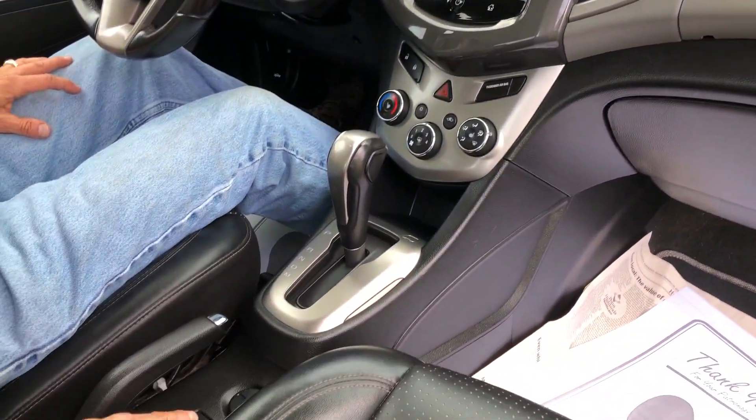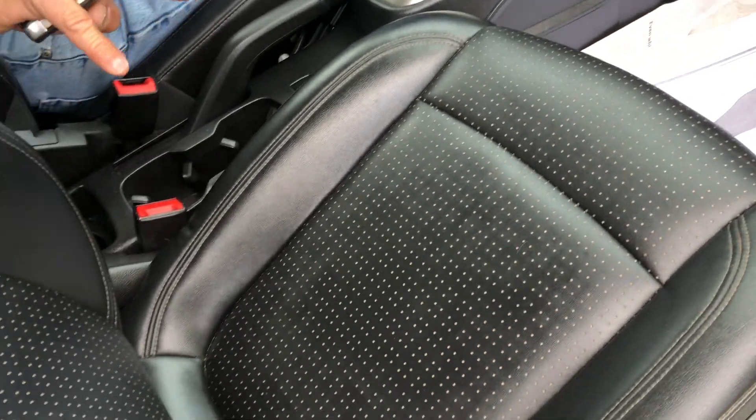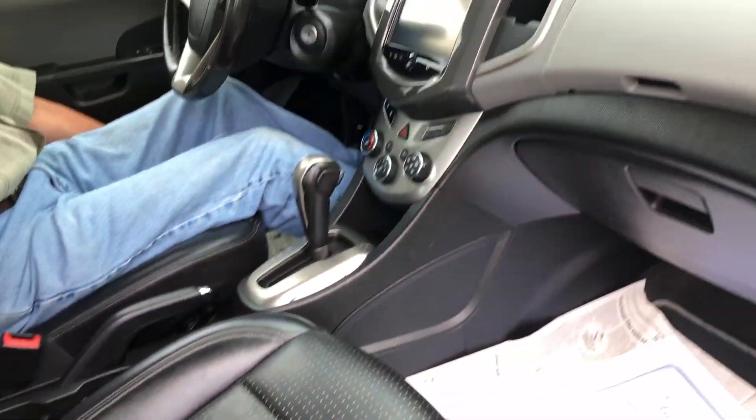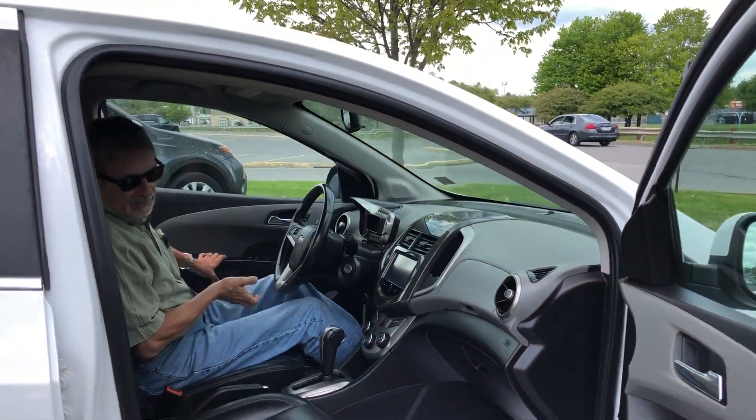Traction control, power, trunk release. Take a look at the seats — very comfortable. We've got side airbags, curtain airbags, and front airbags. It's a nice safe car.